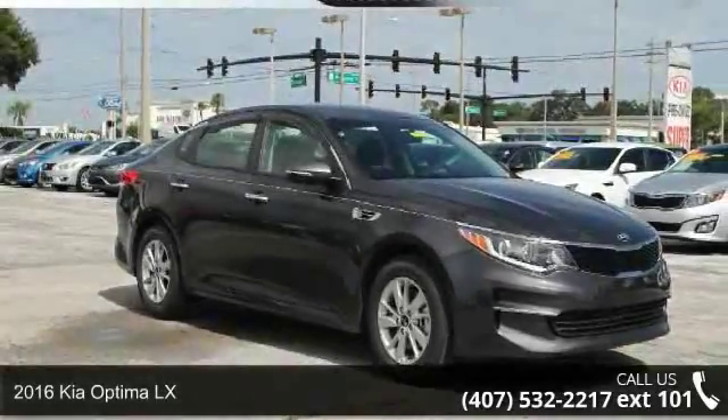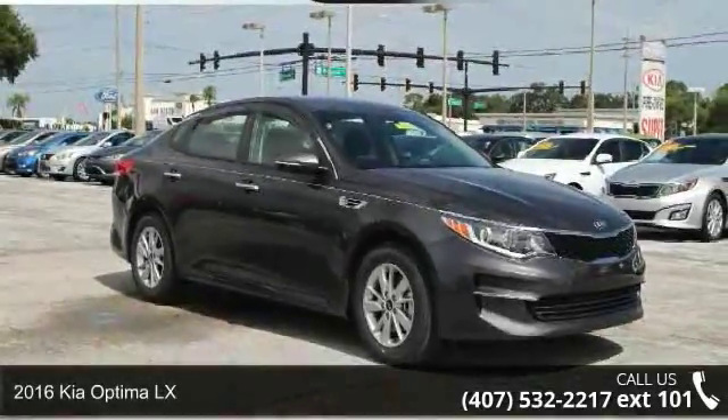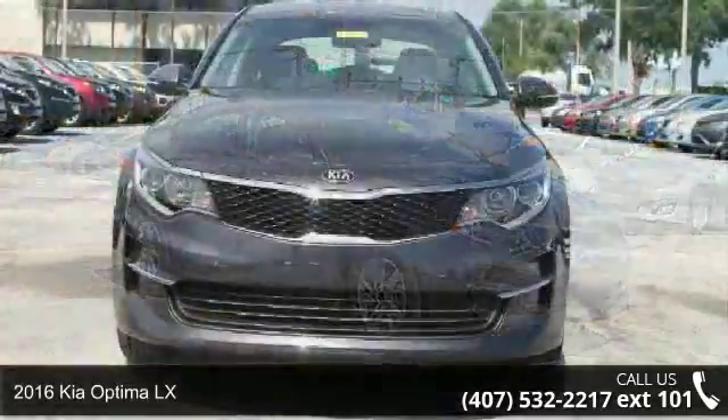Step into the 2016 Kia Optima LX. This may be the set of wheels you've been looking for.